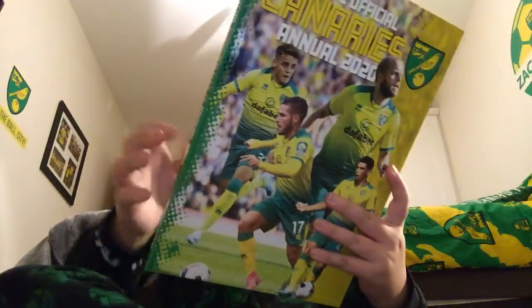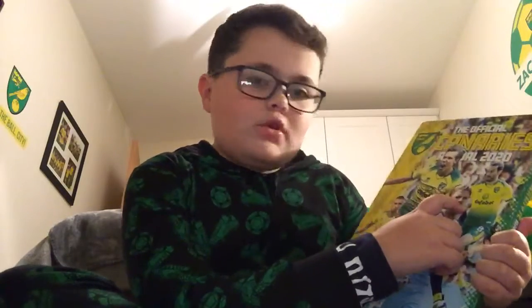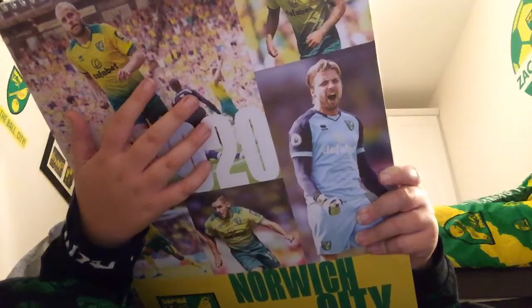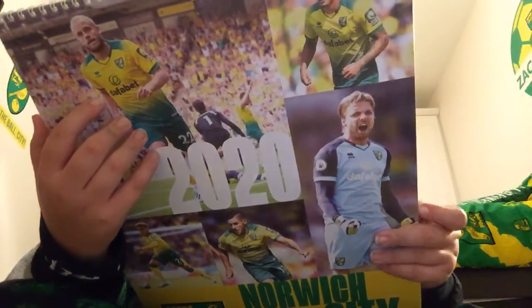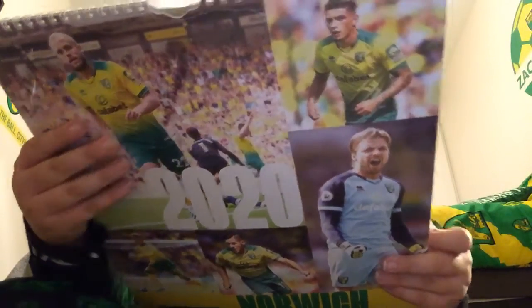Next up, we have the Official Canaries Annual 2020. It has all the Norwich players on, including Tim Krul, Mario Vrancic, Todd Cantwell, and Moritz Leitner. And for 2020 I also have a Norwich City calendar with all the players: Moritz Leitner, Emmy Buendia, Timo Pukki, Max Aarons, Mario Vrancic, Ben Godfrey, Tim Krul, Marco Stiepermann, Tom Trybull, Anel Hernandez, Kenny McLean, and Todd Cantwell.